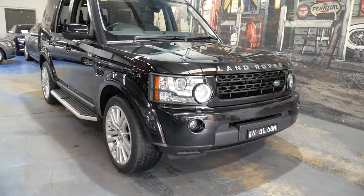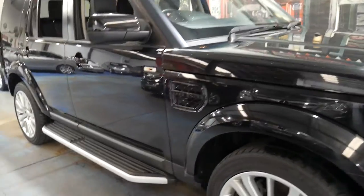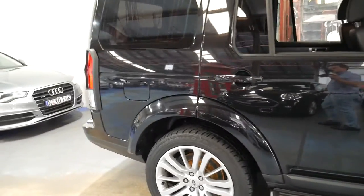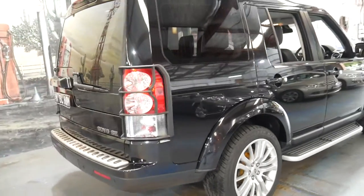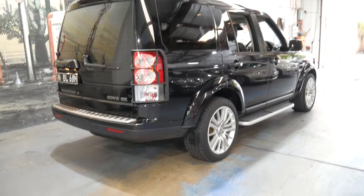Welcome to the Old Timer Centre. My name is Philip Tarrant and I'm going to be talking to you about this 2011 Land Rover Discovery 4. It's an SDV6 so it's got the 3 litre turbo diesel engine, not the 2.7 litre like the TDV6, so it's got a lot more power.